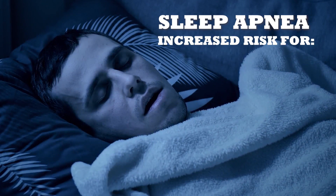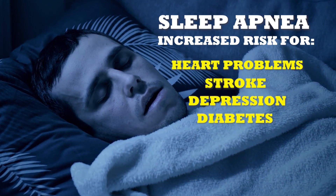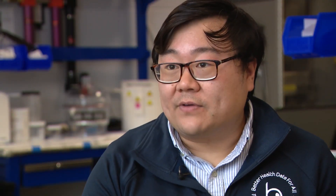Those with sleep apnea are at increased risk for heart problems, stroke, depression, and diabetes. We also think it's important to know when you don't have it, so you don't have an unnecessary treatment for the rest of your life.